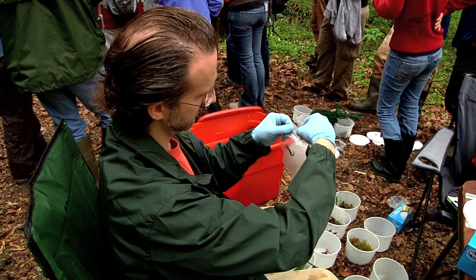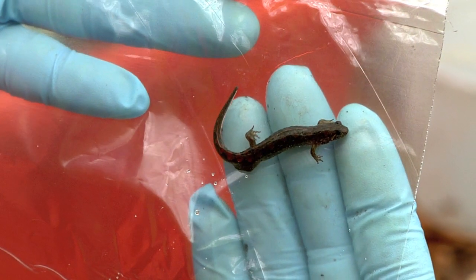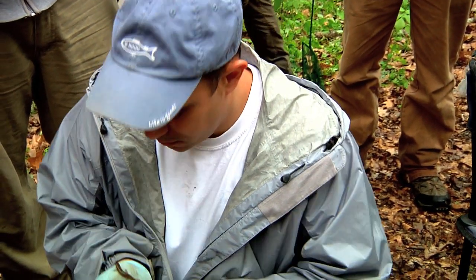This catch, clip, and release project looks to protect a beautiful ecosystem by making sure some of its inhabitants stay healthy. This is Chuck Denny reporting.